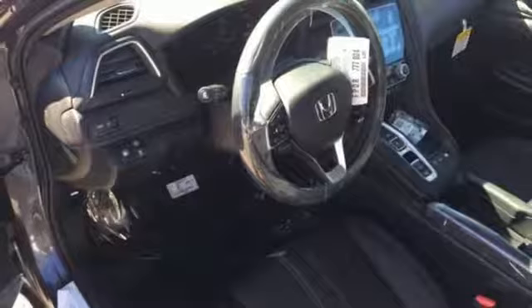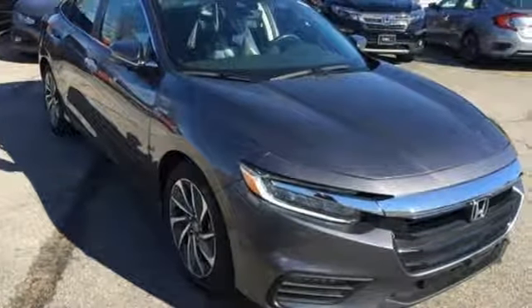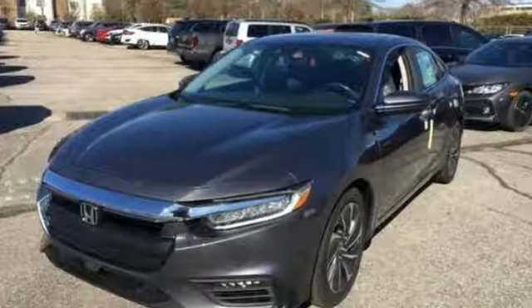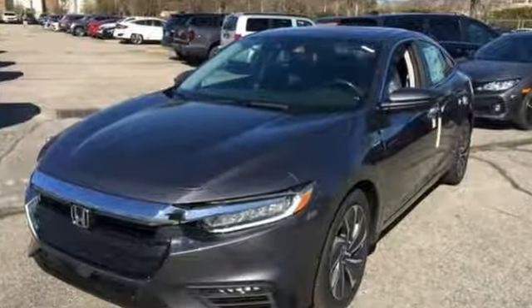Gas pressurized shocks and continuously variable automatic transmission. Honda's created some of the most admired vehicles on the planet. Take it for a test drive today.